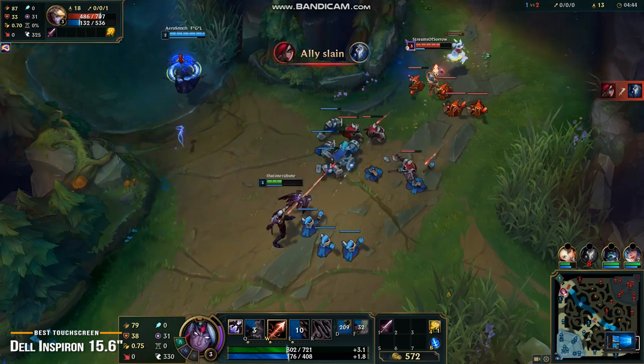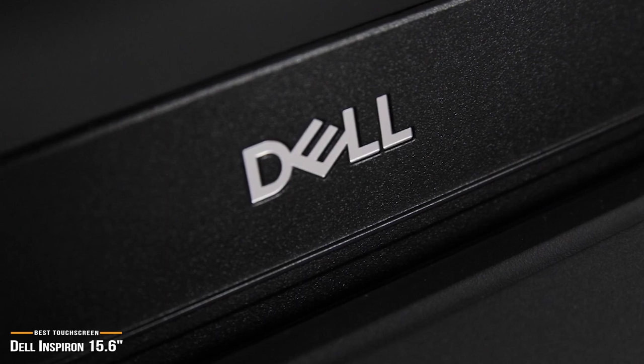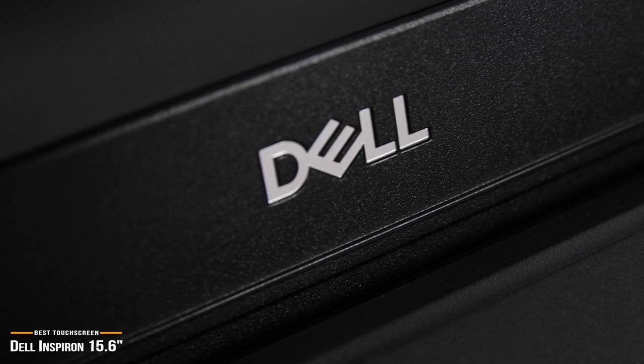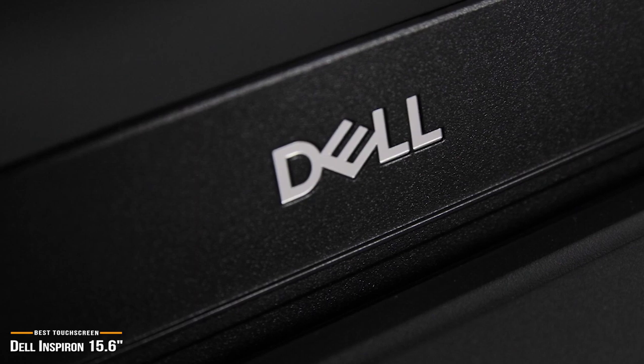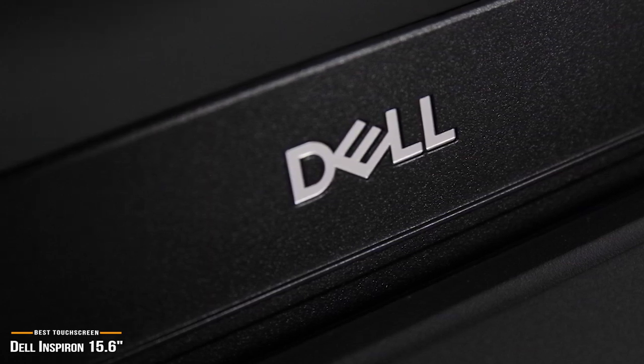If you love gaming with a touchscreen and you're looking to keep your budget under $500, then the 2019 Dell Inspiron 15.6-inch touchscreen laptop is right up your alley. It has the horsepower of a laptop, responsive HD touchscreen of a tablet, and a sleek design of a premium business laptop all in one affordable package.